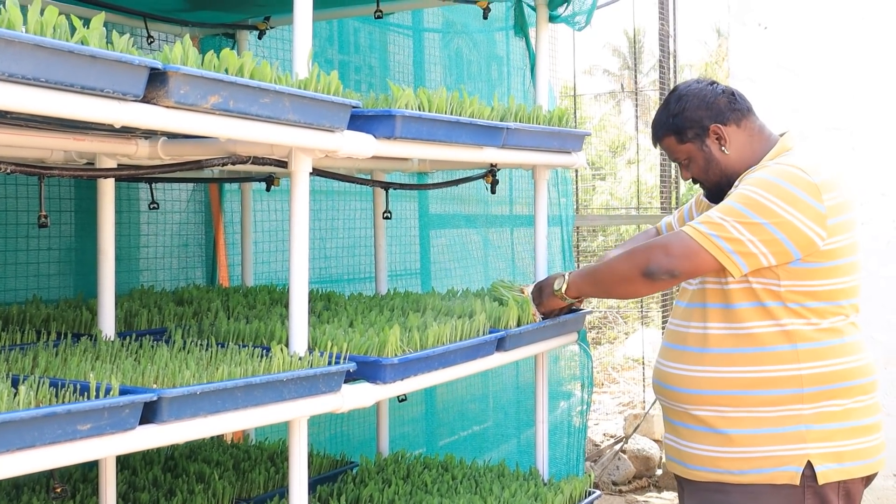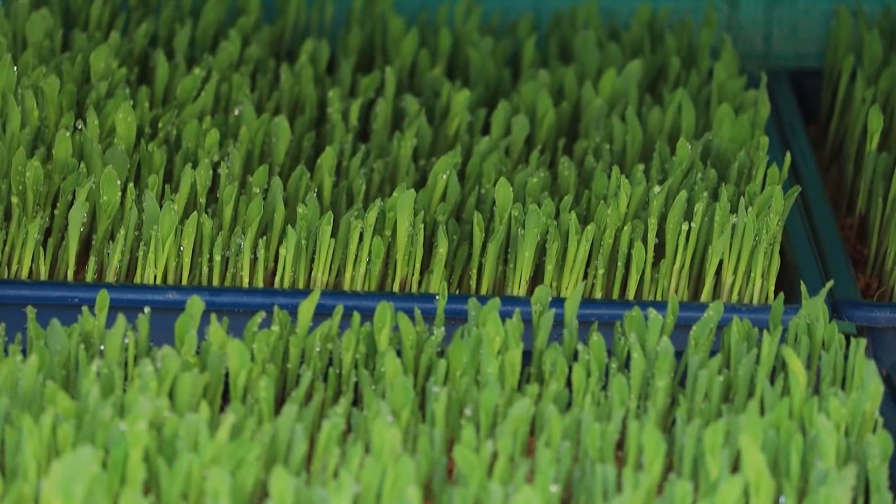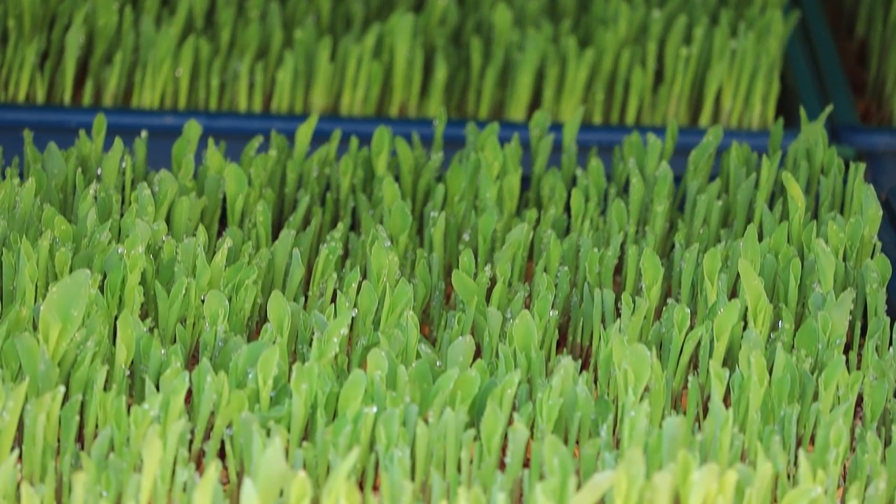Hydroponic 11 — are you going to make a one-stop solution? Hydroponics have been a great approach for farming.